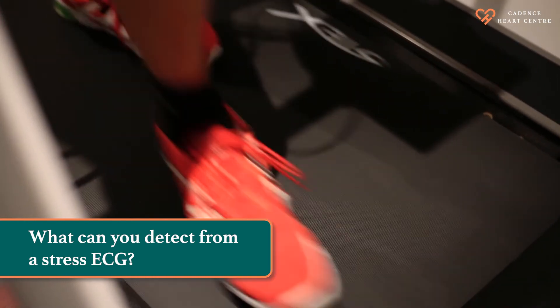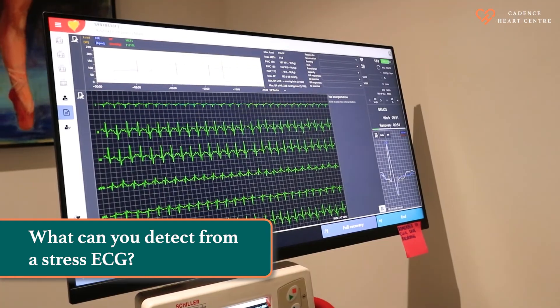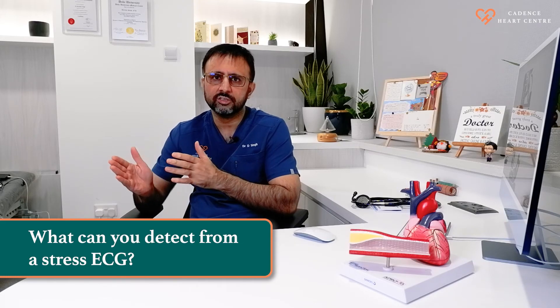While you are running on the treadmill, we are increasing your heart's oxygen demand. If there is a blockage in your heart artery, we will produce a demand-supply mismatch that will be reflected on your ECG. That is how we will be able to detect if you have any possibility of blockages in your heart arteries.